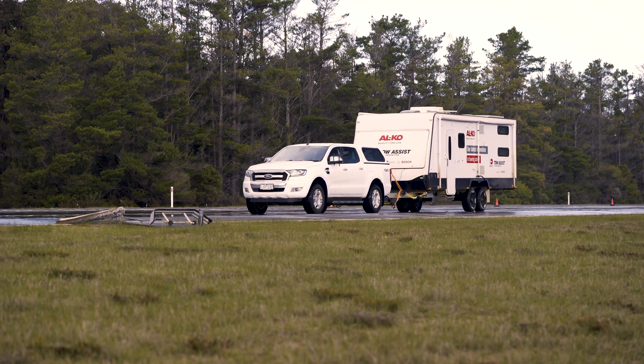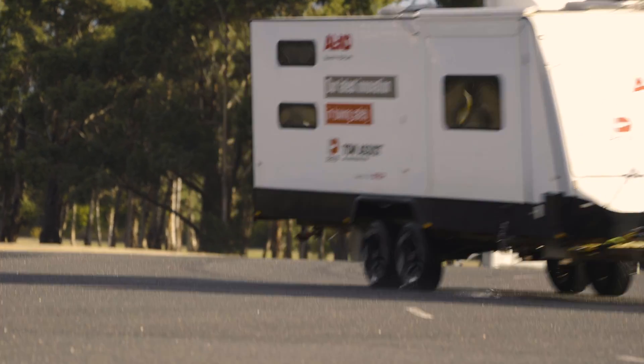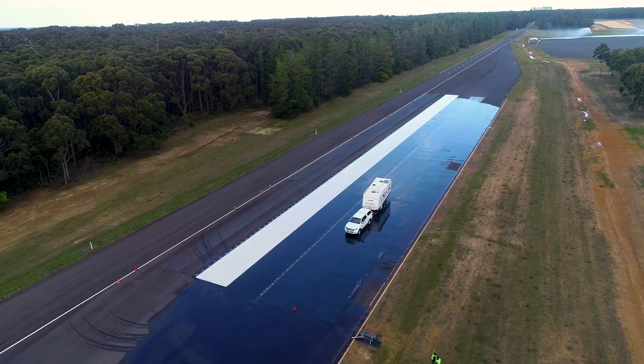Plus it has the ability to control individual wheels — something the best driver could never do.